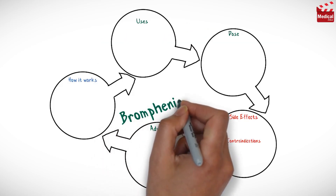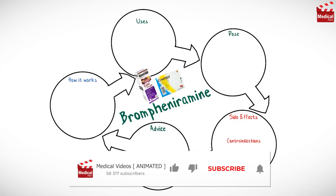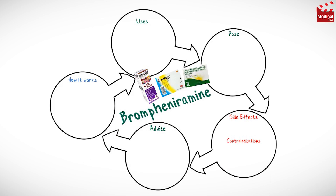In this video we'll briefly discuss what is brompheniramine and how it works, what it's used for, the dose and side effects, and contraindications and precautions.